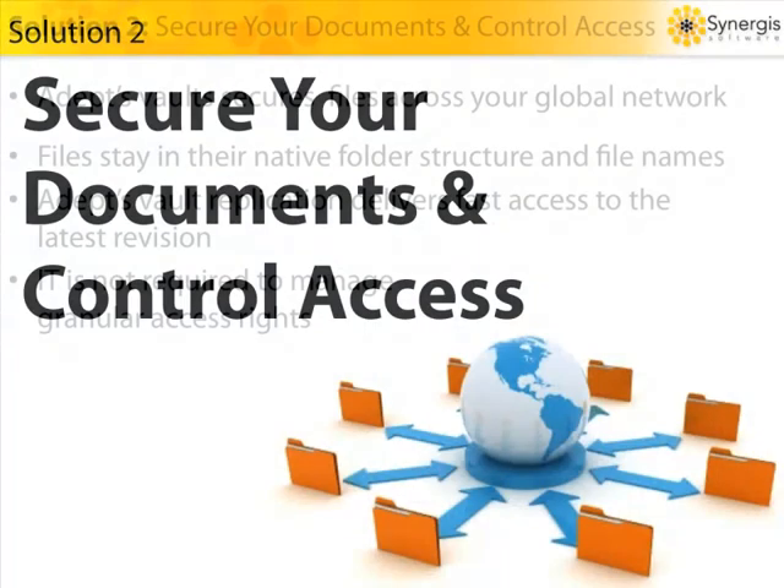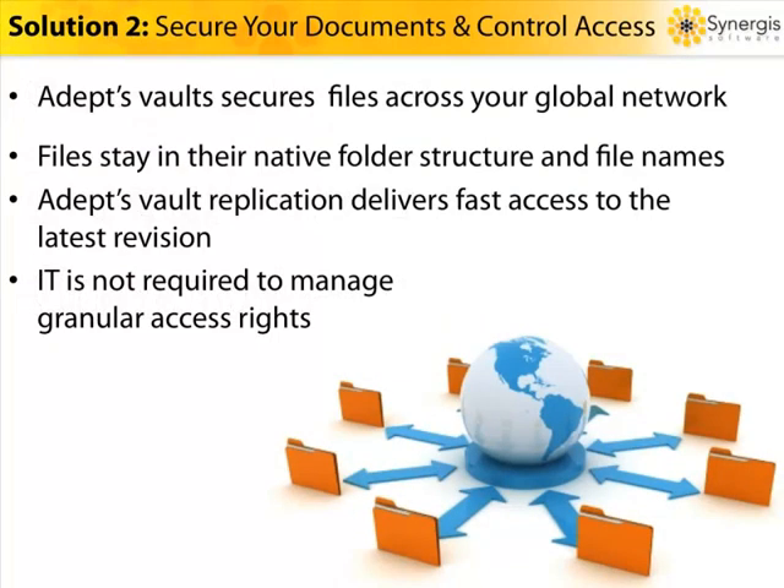ADEPT provides secure, controlled access to documents from any location, whether you need a centralized vault or distributed vaults at each location. Our unique smart vaulting maintains your native folder structure and file names without scrambling or moving your files. ADEPT supports vault replication for fast access to the latest revision anytime, anywhere in the world. IT staff is not required to manage these rights, and it's often done by a project manager, CAD manager, or document control specialist.